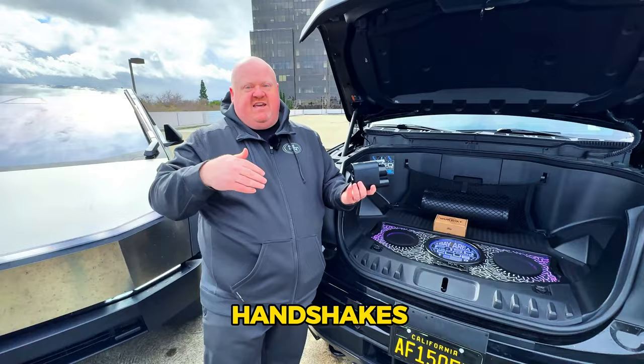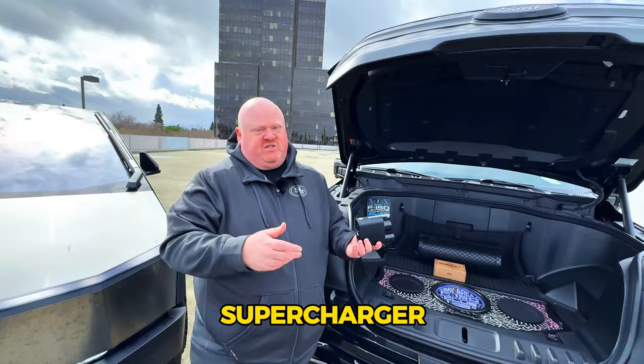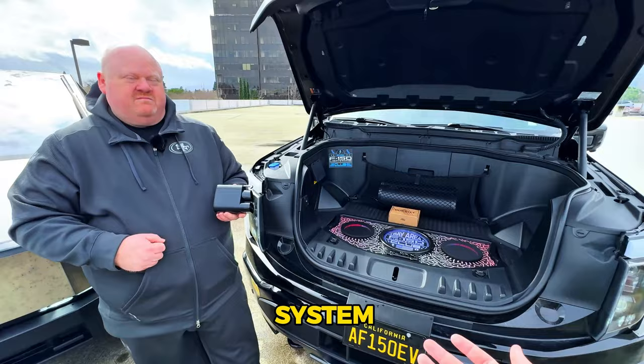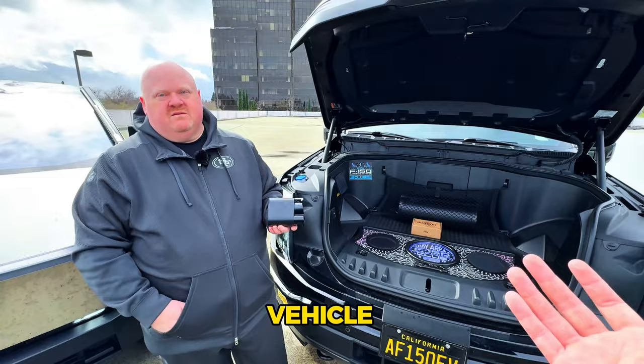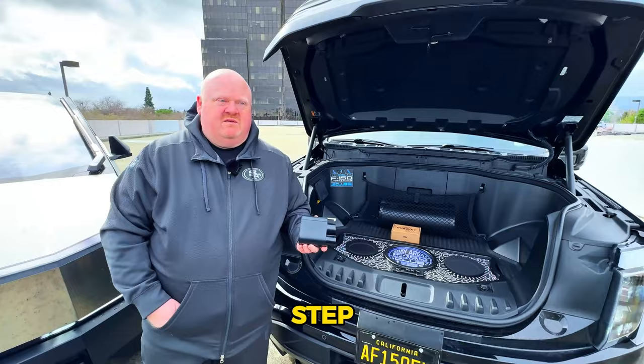The only drawback is that for member pricing you have to go through the Tesla app — you need to disable plug and charge first to get those Supercharger member rates. This is a big step for Tesla's mission of getting to a sustainable future. Allowing other EVs into the Supercharger network is huge and really a major step forward for all electric vehicle owners who can now benefit from the reliable Tesla network.